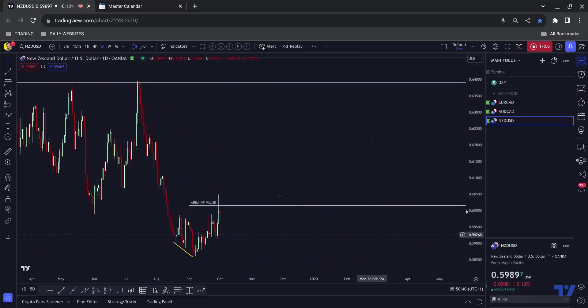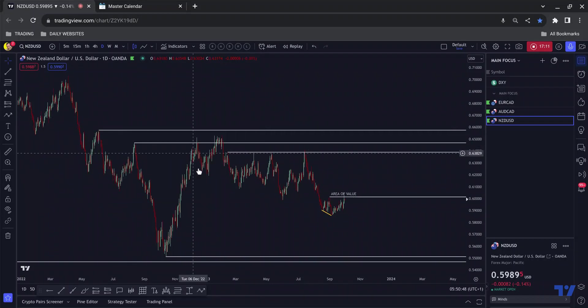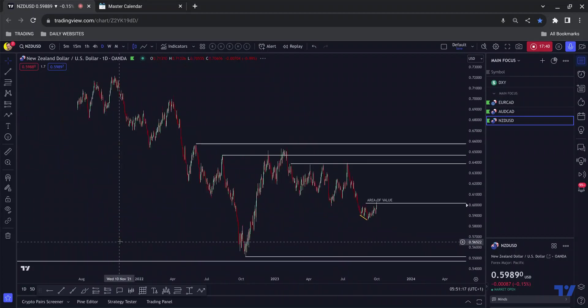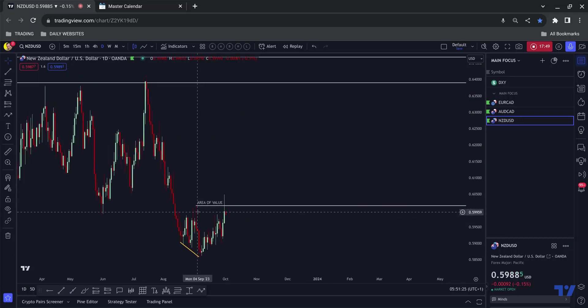Last up is USDCAD. On the higher timeframes — one of the reasons this is last on the list — you can see we tapped into this area, filled this wick, pushed down, then had a one-two-three, came up to fill this wick but near-missed this area, then broke the highs, stopped everybody out, then pushed down aggressively. We've now formed continuation below this low — a tick in the box. However, this sequence isn't the best; we don't tend to see such massive flags before pushing to the downside.